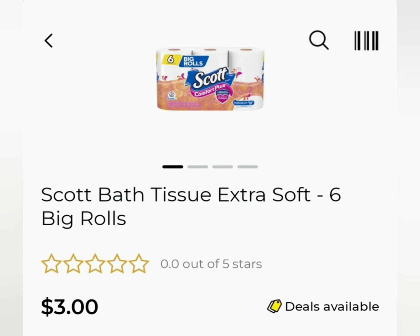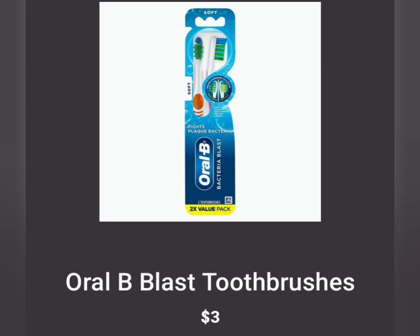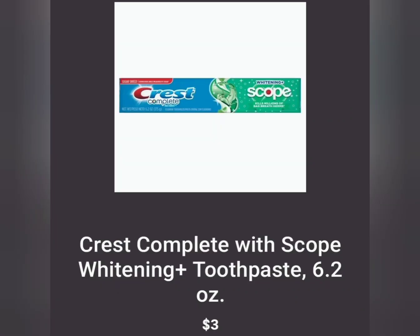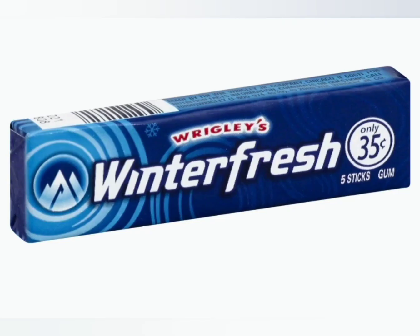Grab two of the $3.00 Scott six big roll toilet papers, then use the $2 off of two digital coupon — instead of two for $6, they'll be two for $4, or $2.00 each. Next, grab the Oral-B toothbrushes in a dual pack for $3.00 and use the $2 off of one digital coupon — instead of $3, it'll be $1.00. Then grab the Crest with Scope toothpaste for $3.00 and use the $2 off of one digital — you'll pay just $1.00. Finally, grab a Winterfresh gum at the counter for $0.35, and that'll bring your total to $25 and some change.